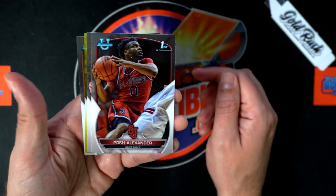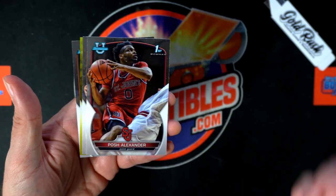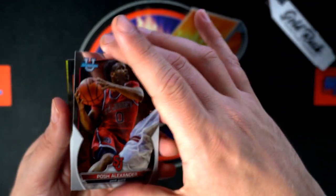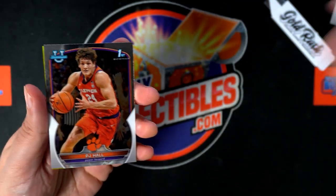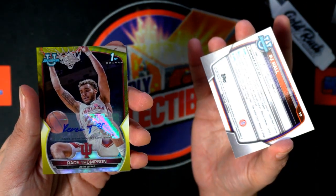Wait a second — what's that glimmering back in there? Oh my gosh, come on. Big hit! Let's get a big hit in Bowman U. What's it going to be? Oh, look at there!